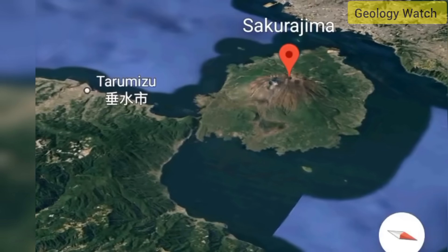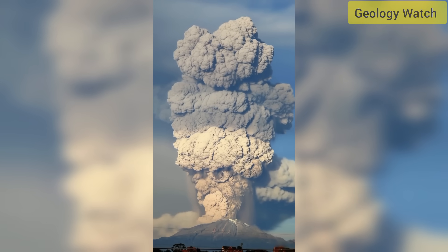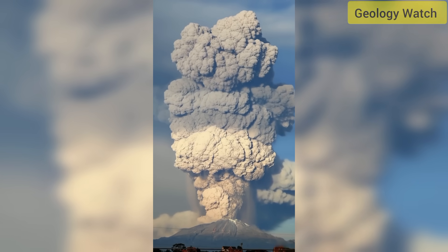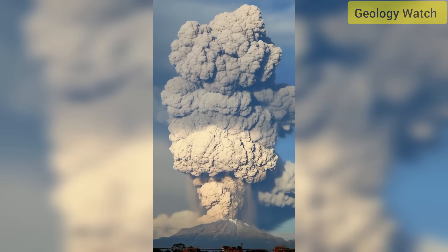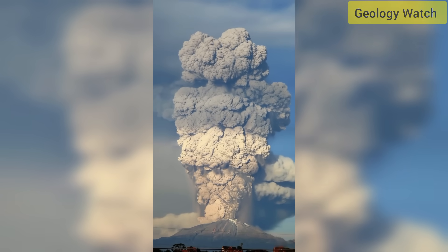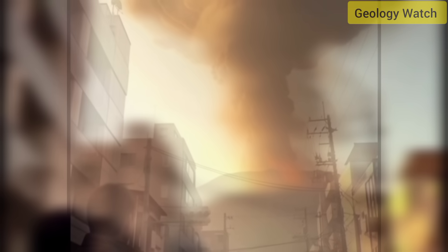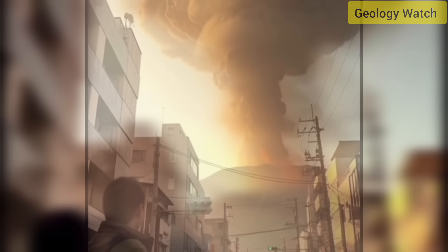Within nine hours, three eruptions had disrupted air traffic, coating parts of Kagoshima prefecture in gray ash and prompting Japan's Meteorological Agency, JMA, to issue immediate warnings. Flights in and out of Kagoshima airport were canceled as ash drifted northeast toward Miyazaki prefecture. Residents reported falling ash thick enough to reduce visibility and leave streets, cars, and roofs dusted in fine particles.